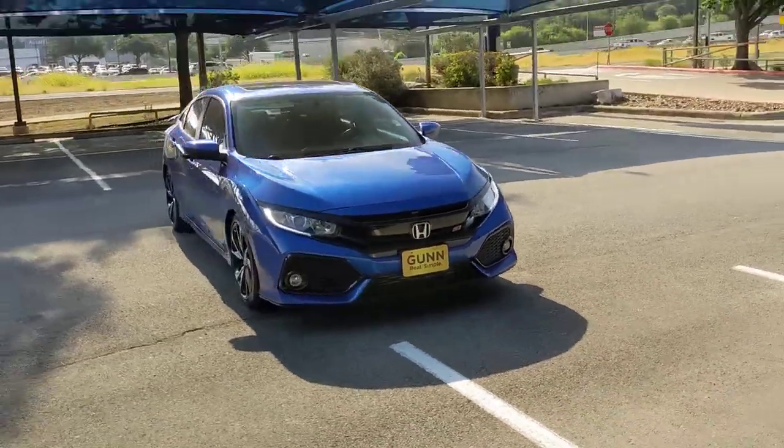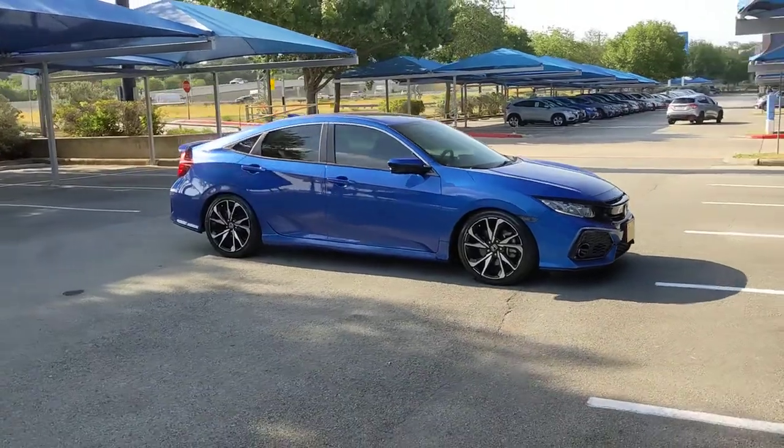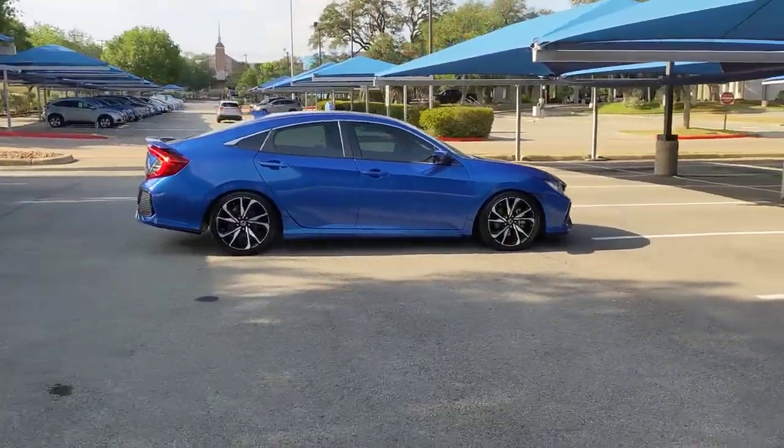Looking for your dream car? It could be the 2018 Honda Civic. With less than 60,000 miles on the odometer, this vehicle stands out from the rest.